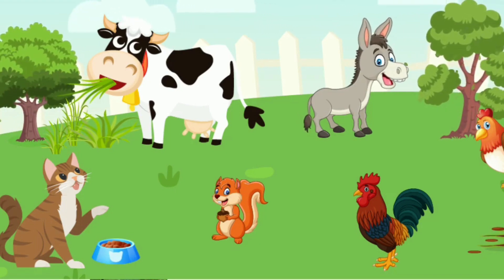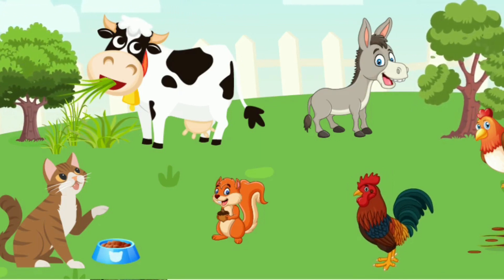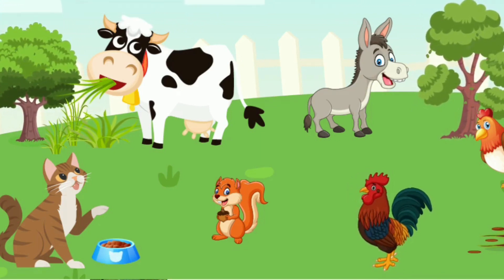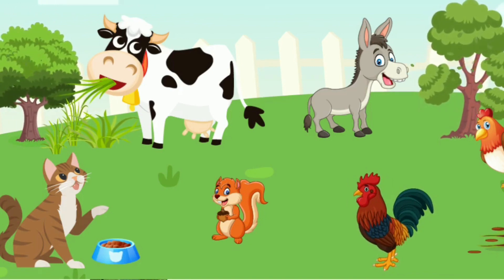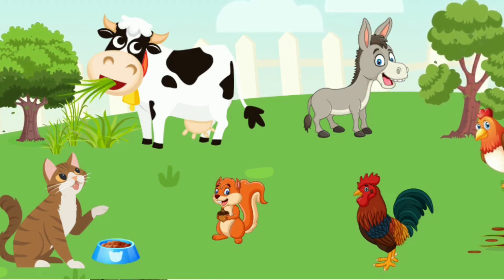It's a rooster. Rooster. Hen. It's a hen.